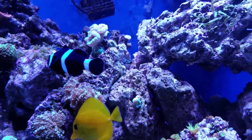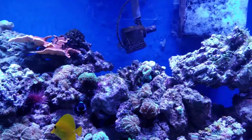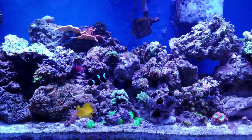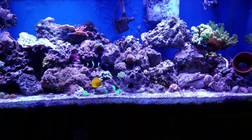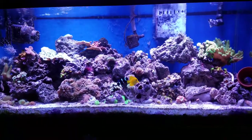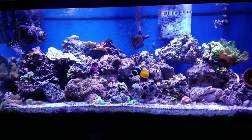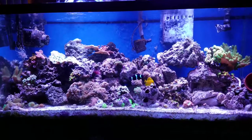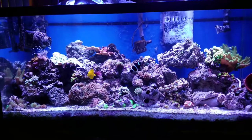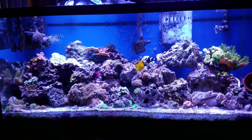Oh, that little crab back there. I like to sit back about this far away and just watch, listen, relax. After a tough day's work, it's just what the doctor ordered. My own little piece of the ocean.